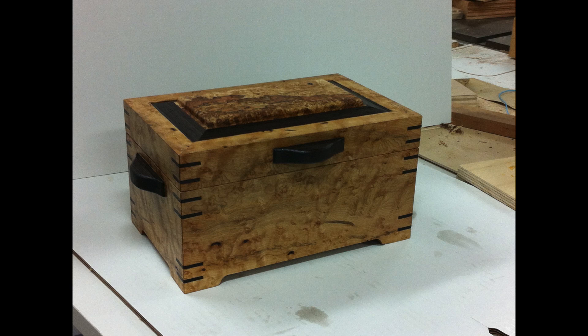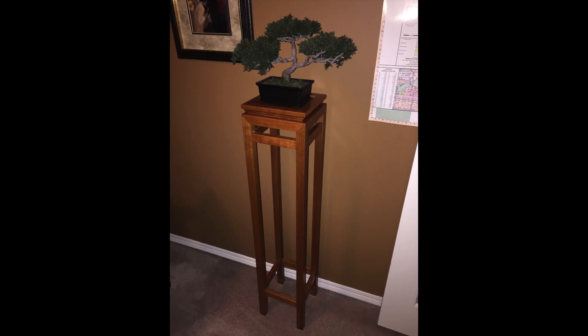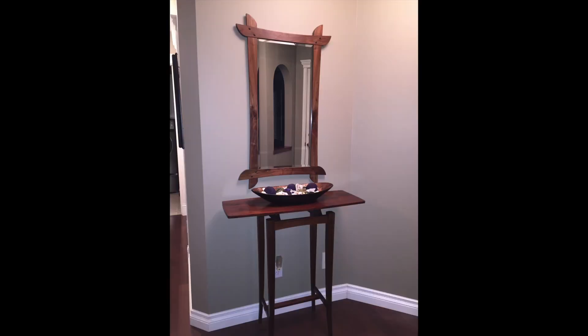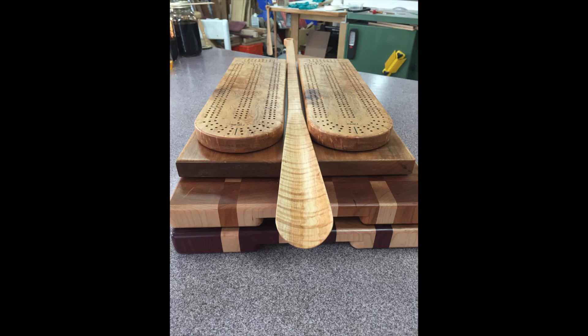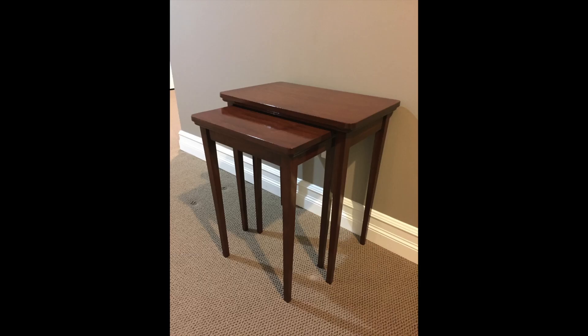Here's a look at some of his work from over the past 15 years.